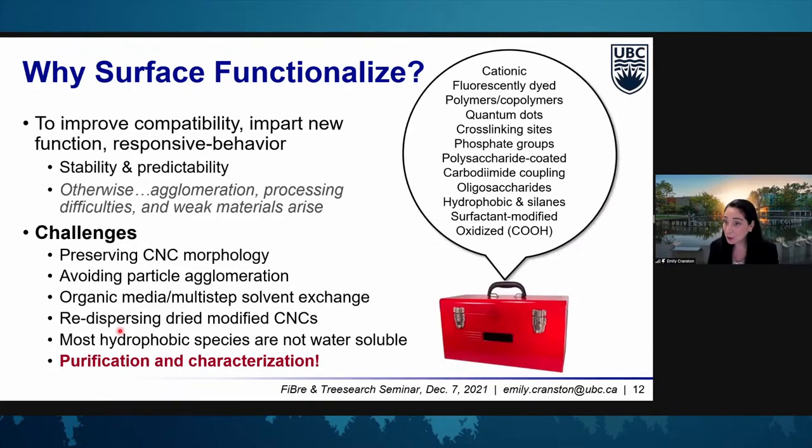We've developed a toolbox of surface modifications. For example: fluorescently labeling cellulose nanocrystals, attaching polymers or copolymers, imparting cross-linkable sites, changing the surface chemistry to have phosphate groups or sulfate groups or a combination, a polysaccharide or sugar coating, imparting more carboxylic acid groups so that we can do carbodiimide coupling, and high on the list is trying to make hydrophobic CNCs.